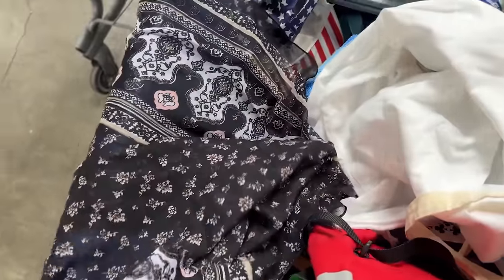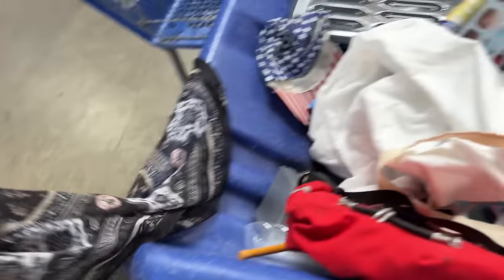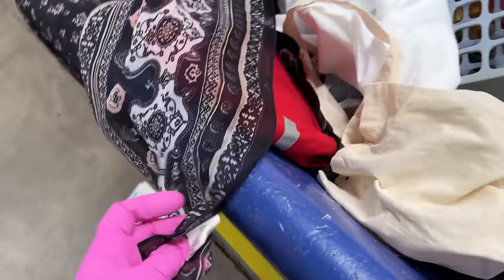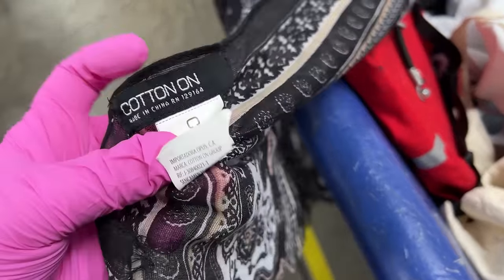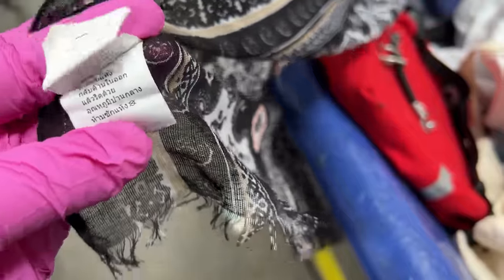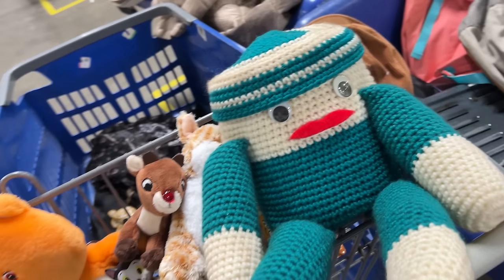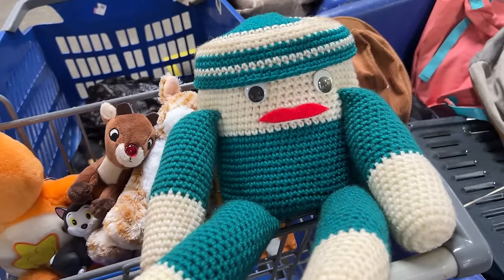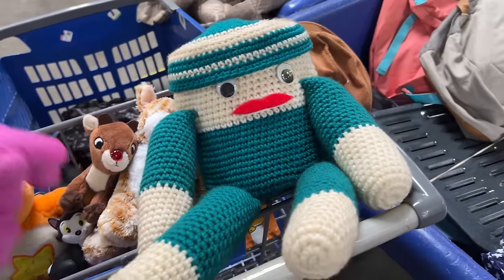This is a long, big scarf. Cotton On, made in India. Kinda cute. Does that smell too bad? Nice washing. Okay, now I put him in the cart. Remember we saw his friend earlier? Something like it.